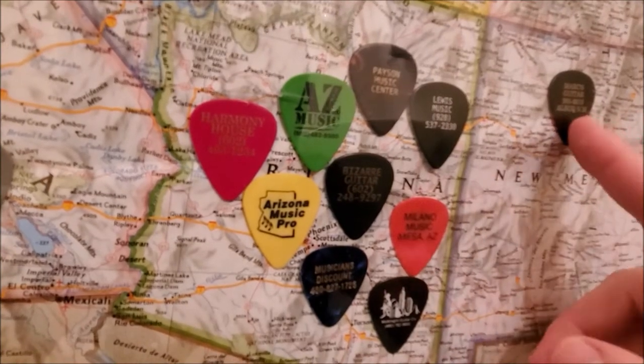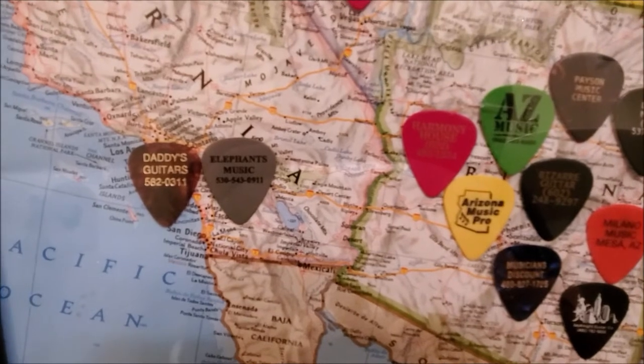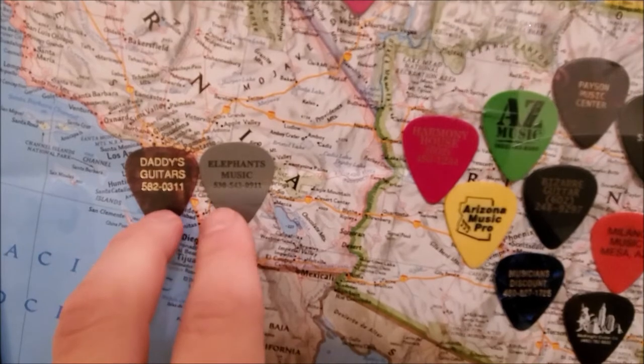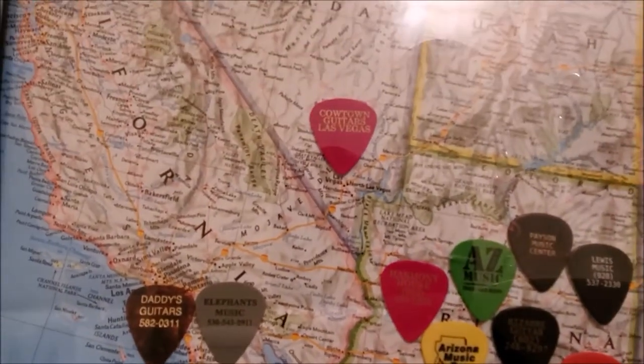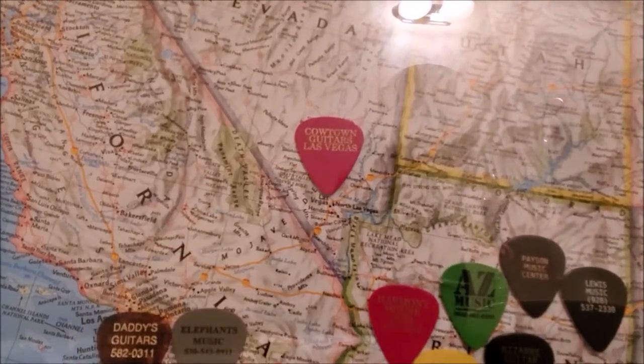We traveled to New Mexico a couple of times and there's a shop I visited there. When I got married we took a honeymoon down in San Diego — a couple of guitar shops — and I'm pretty sure those are both no longer in existence either. Cowtown Guitars in Las Vegas — went to Vegas before they closed down, checked that shop out.